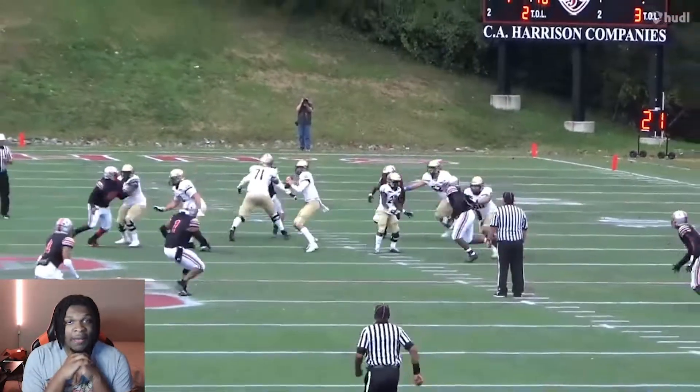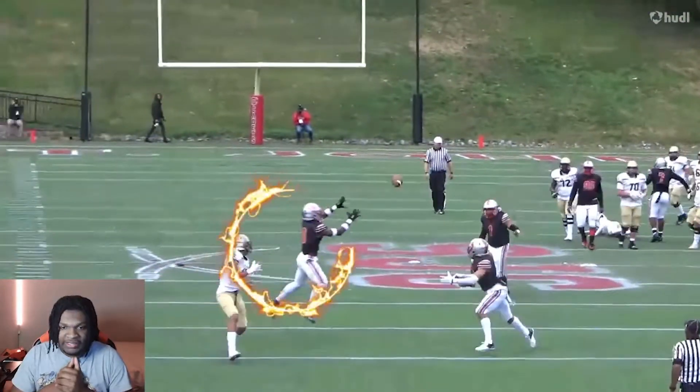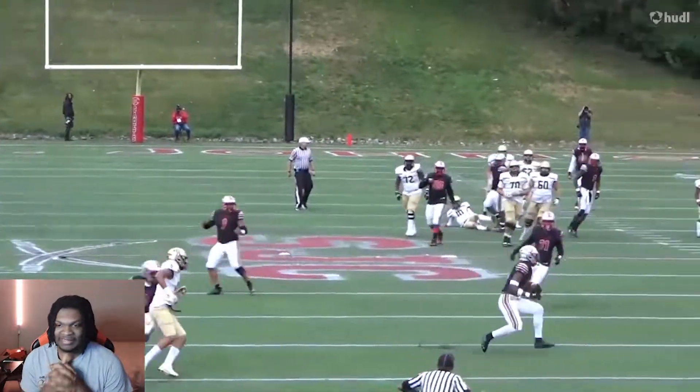What's good, YouTube? It's your boy Hanawa Jay, and I'm back with another YouTube video. And today we got Zabari Sandy. He's a three-star safety out of D.C., and we finna check him out.